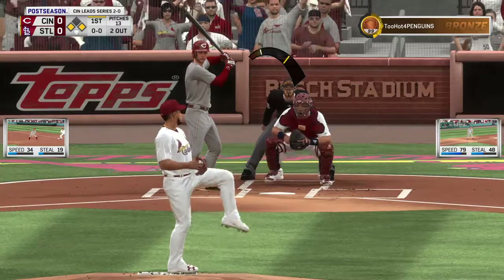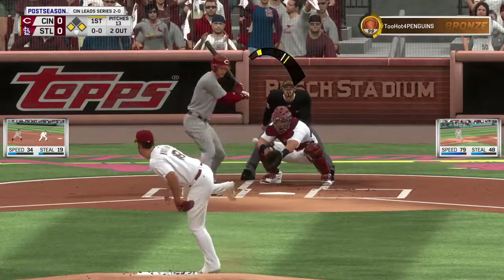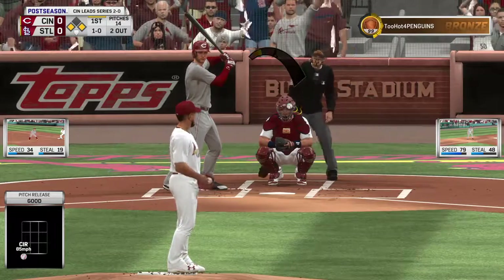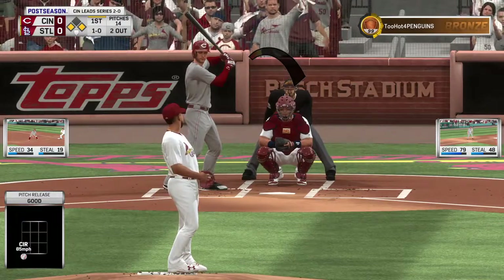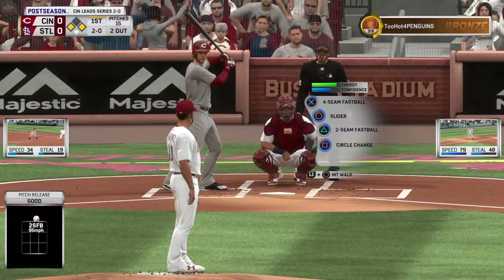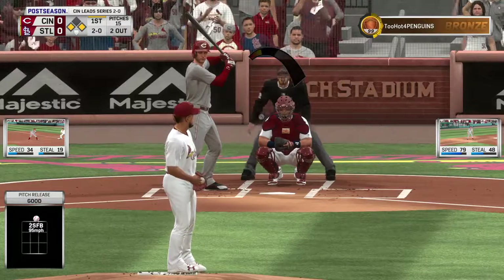Coming to the plate now, Max Kepler. He could give his guys an early lead if he can come through here. Now a check swing, but he holds up in time. Ball one. Trying to hang a zero. Here's the pitch — a fastball that's right on the black but ruled the ball. It's 2-0 now.